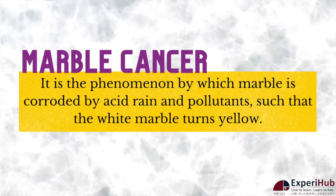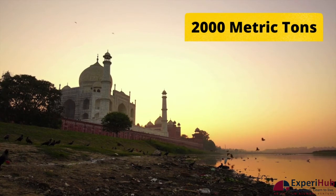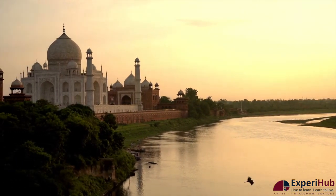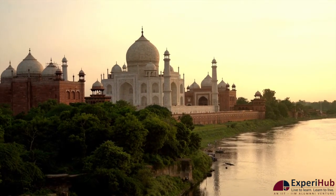In addition to this, 2,000 metric tons of waste is being dumped into the drains. These drains eventually lead to the Yamuna, which flows along the monument, further aiding the slow tarnishing of one of the world's most beautiful man-made creations.